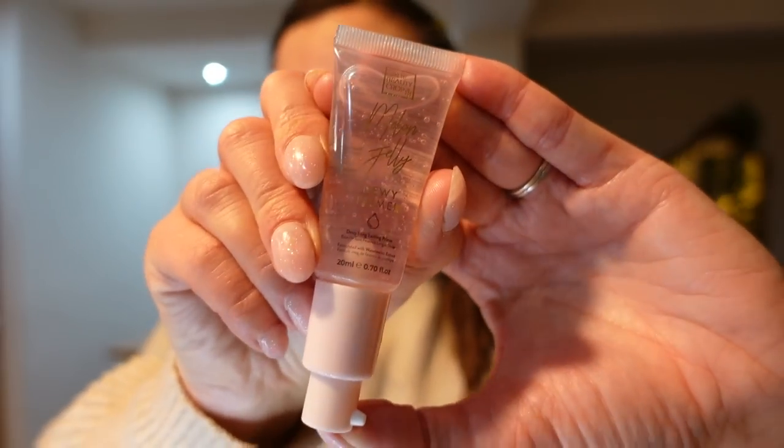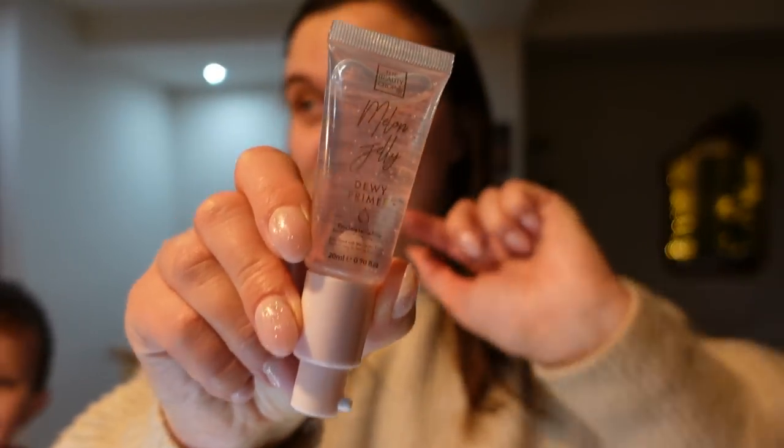First up, after moisturizing, I'm going to go in with my Beauty Crop melon jelly primer. I've been trying out different brands recently, some more independent ones, and I really like the Beauty Crop. I'm just going to take a little pump on my hand and rub that into my skin. It is quite tacky — it helps everything stick really well and at this time of year when I'm a bit drier, it kind of injects a bit of glow back into my skin.